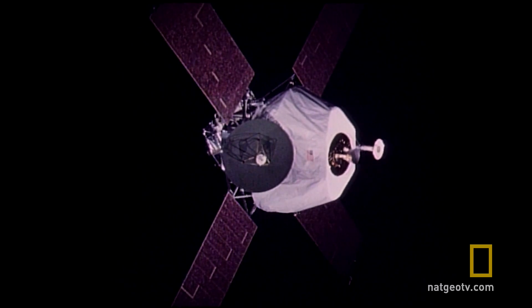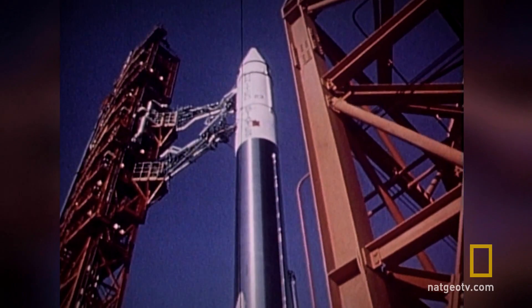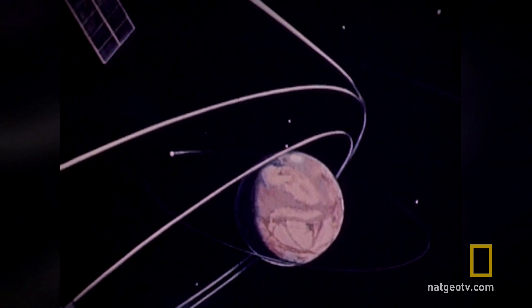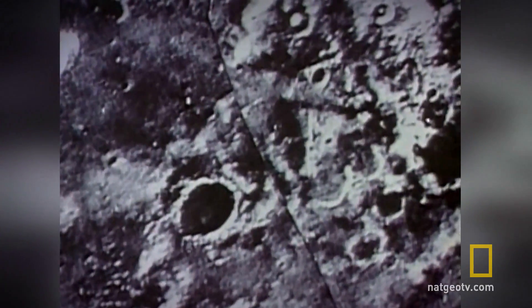Only during the following missions did probes in orbit send pictures of valleys and streams of some sort. That's how we discovered how geologically rich this planet actually was. Nine more missions were launched by the Soviets and the Americans. Most failed. But in 1971, the American spacecraft Mariner 9 became the first to orbit around another planet. It sent back views of the planet's dust storms, volcanoes, and polar caps.